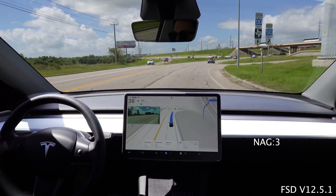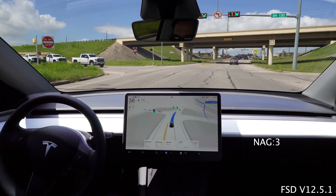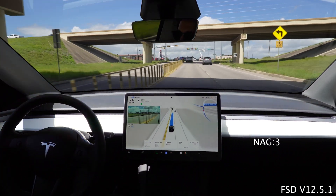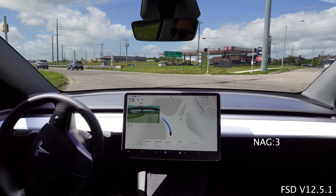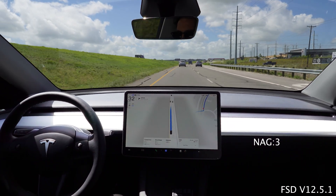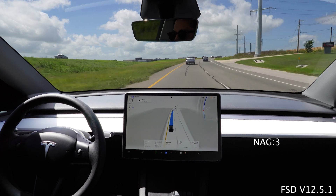We want everything Tesla provides - and I'm sure by now we probably wouldn't even have a steering wheel if it were up to them. But there are regulations, and there are certain situations where FSD is not going to work perfectly in every single scenario. So I think it's doing a great job and still keeping you in line with the road.